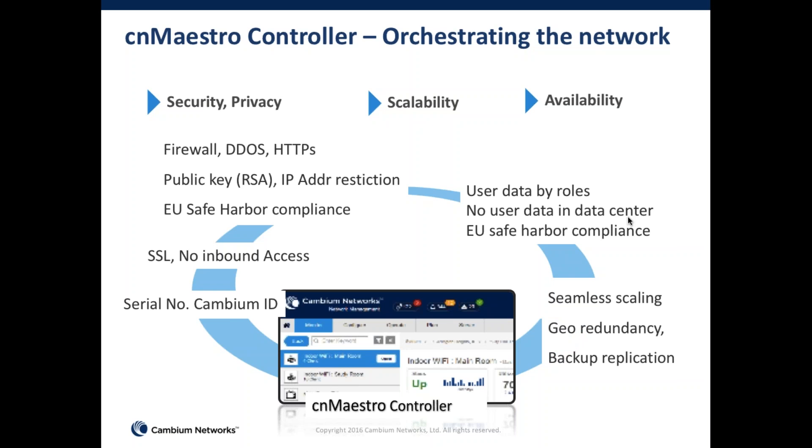Because it's built ground up in the cloud, we've made sure it can scale, as we see tomorrow's world connecting tens of thousands of devices. Being based all around the world, geo-redundancy is a very important feature of our cloud deployment, and with the cloud you automatically get features like backup replication as well.